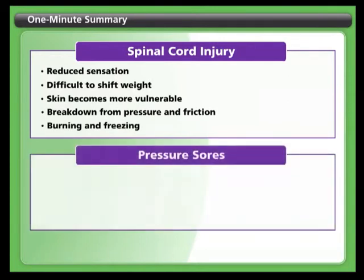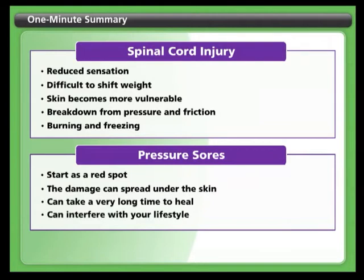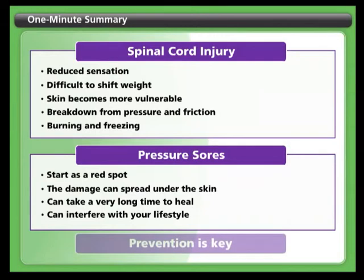You need to be on the lookout for pressure sores. They can start as a red spot but the damage can spread under the skin. Once a pressure sore is formed it can take a very long time to heal and can interfere with your lifestyle, so prevention is key.